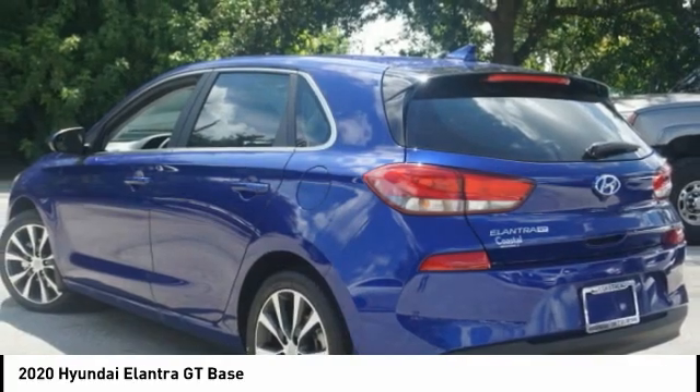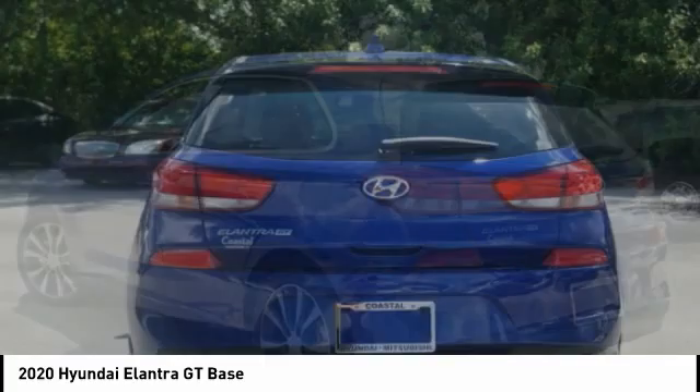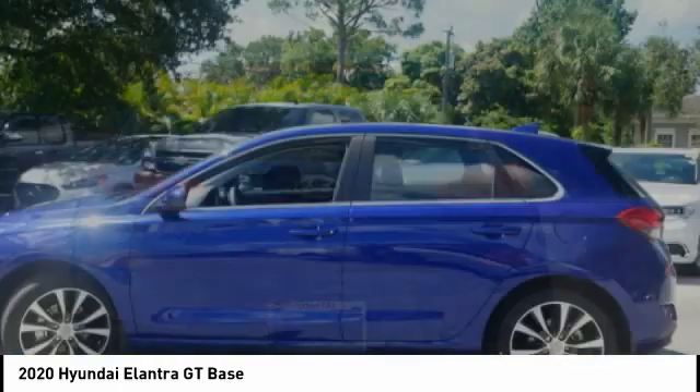Bluetooth connectivity is also included. This isn't just a vehicle — it's an experience. So stop in for a test drive today.